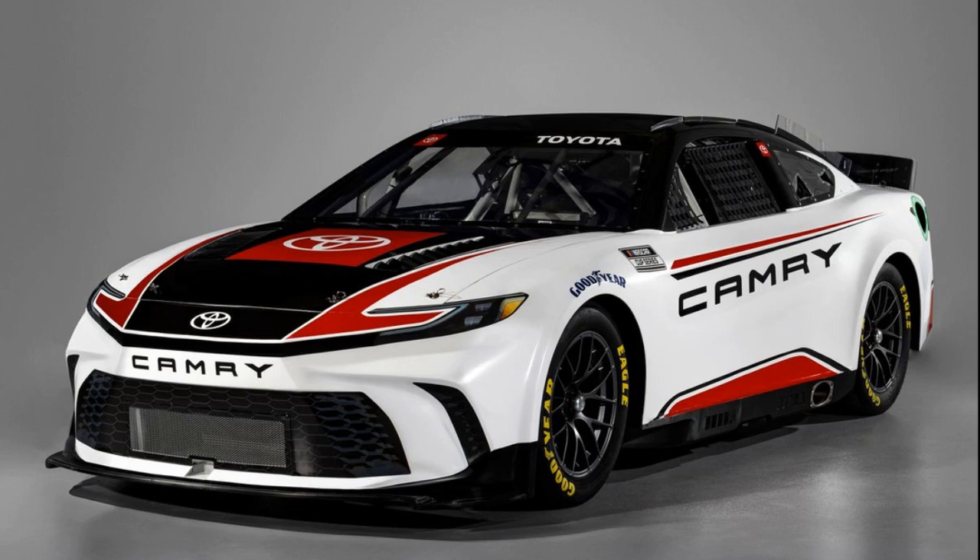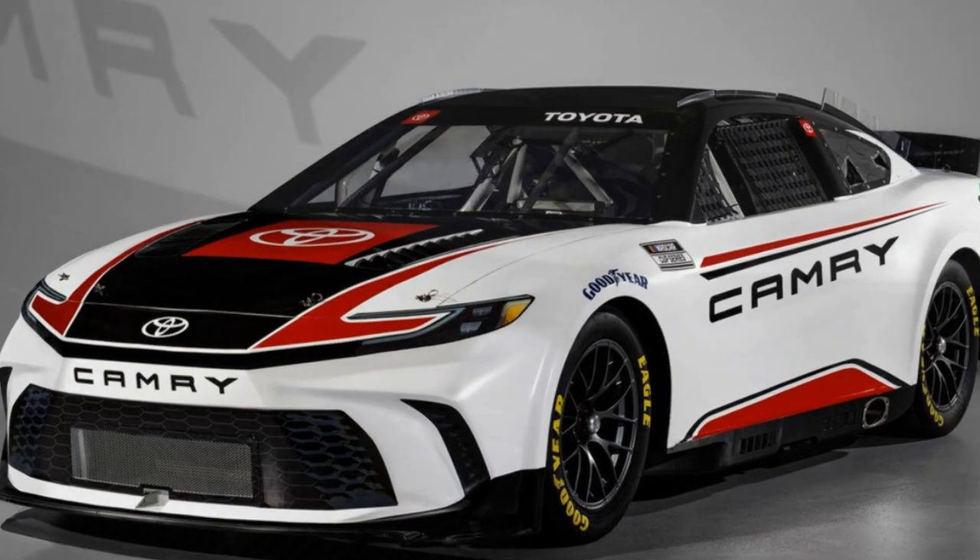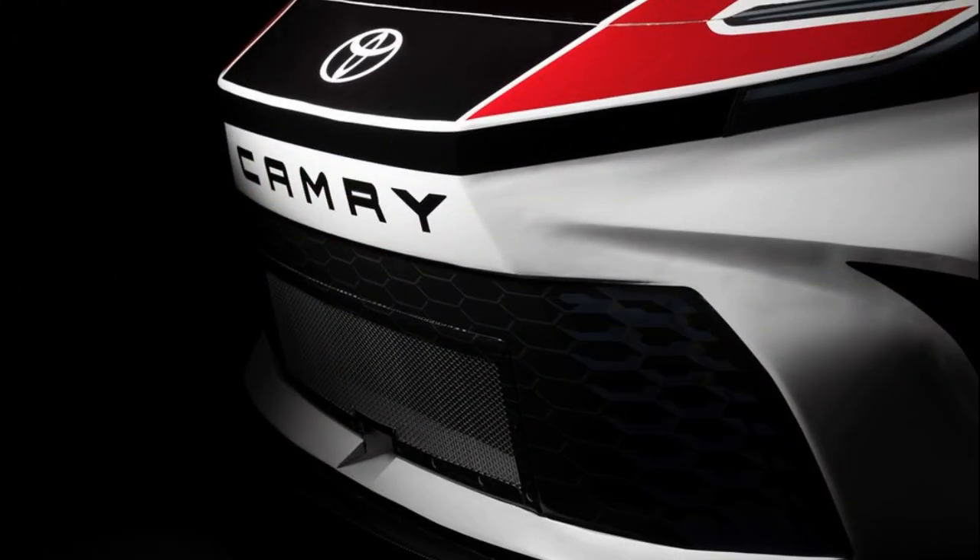The Ford Mustang and Toyota Camry have received facelifts this year, necessitating corresponding redesigns for their NASCAR counterparts to incorporate aerodynamic improvements. Ford adopted an assertive approach with the Mustang's front end, featuring sharp and tall fenders, while Toyota opted for a more balanced strategy to maximize aerodynamic efficiency within NASCAR regulations. The new Toyota Camry XSE Cup car shifts from the angular front end of the previous generation to a flatter design reminiscent of the hammerhead elements in the updated Camry production car.